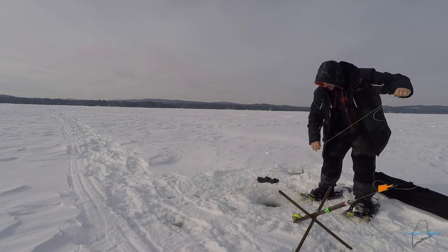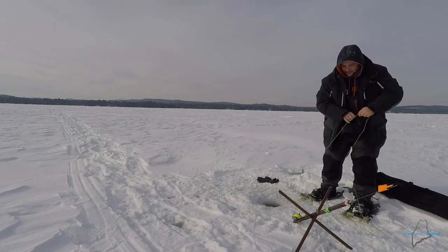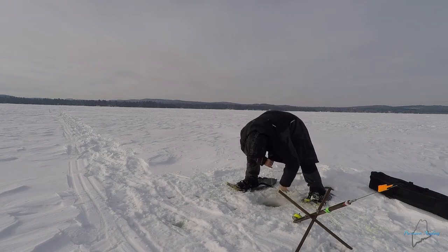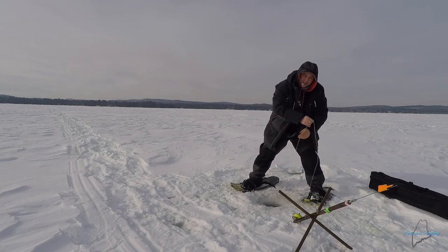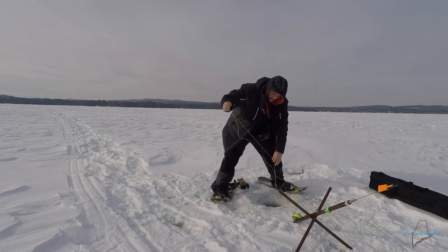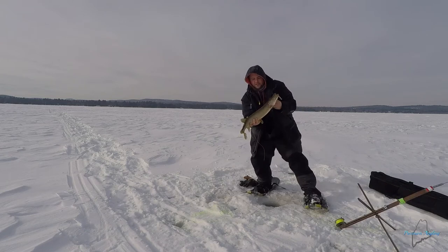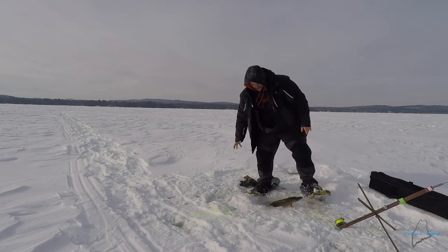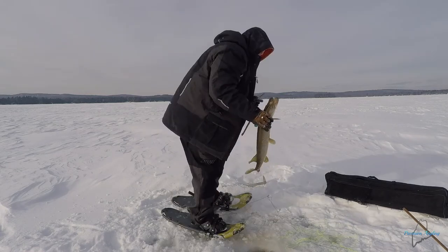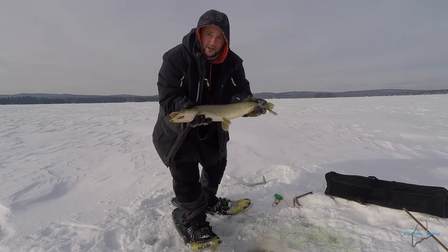Got something — fish on! It doesn't appear like it's very big. I think we have a pike — when that fish comes up to the surface it takes off. Another little pike, just a little two-footer. Another little fish to start the day with.